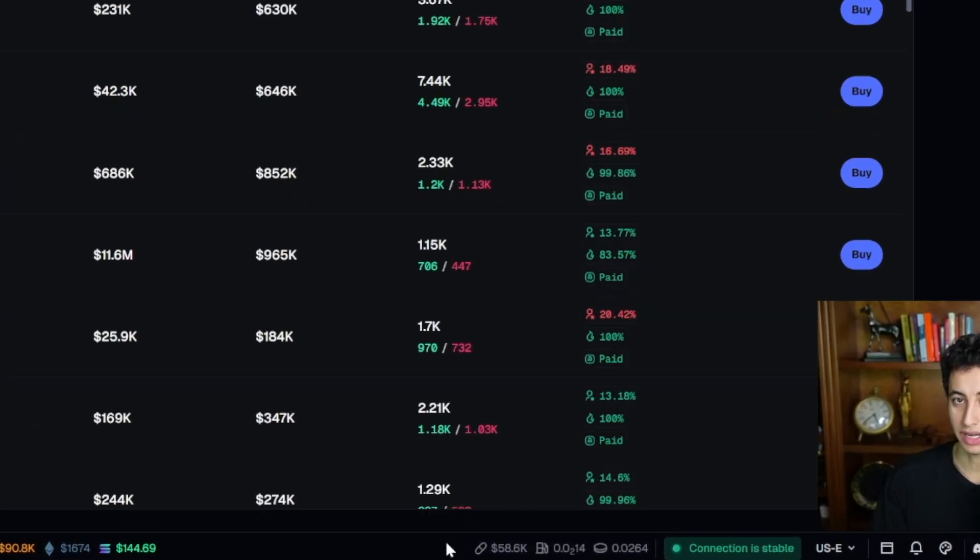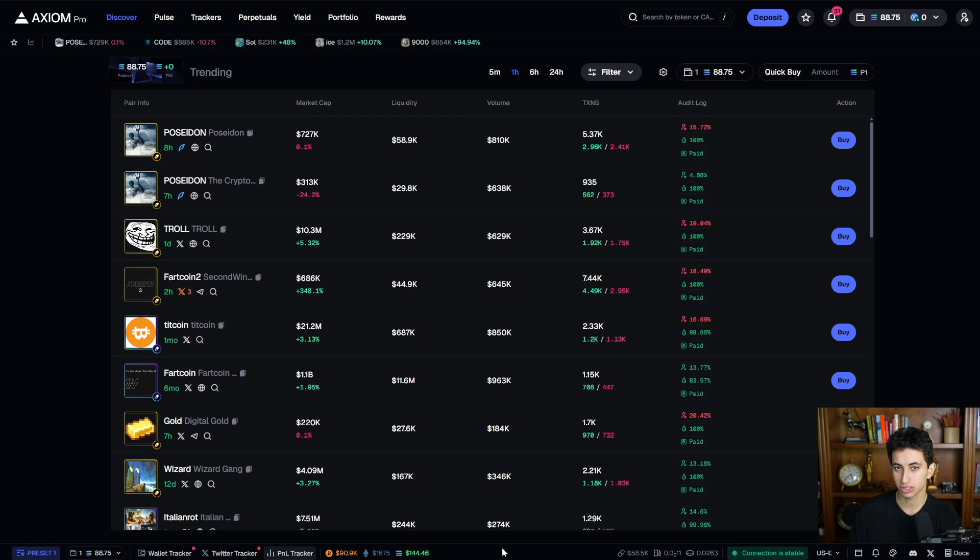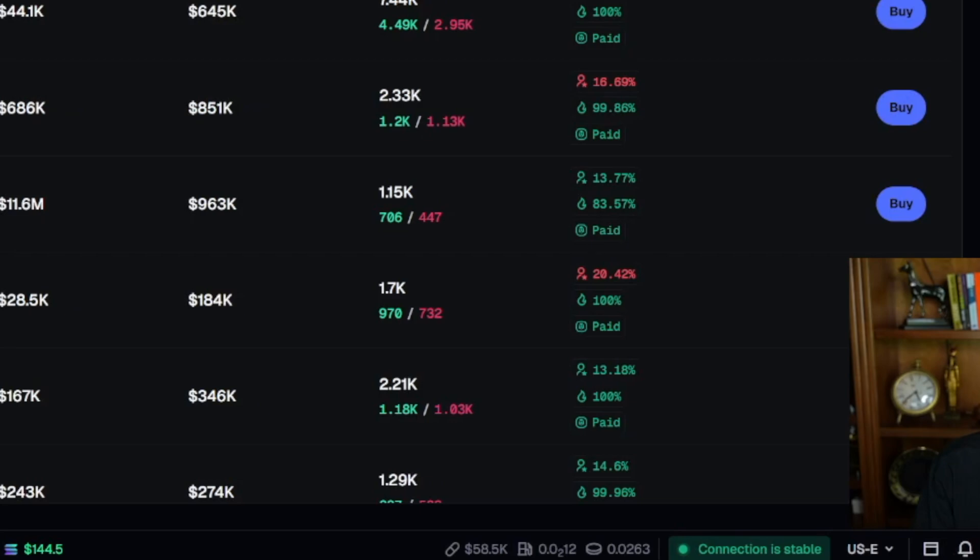You also have the current expected bonding price in terms of market cap. Axiom has the recommended priority and bribe fees for Solana built in — I'll show you my recommended ones since they can overshoot sometimes. You also have your regions: I'm on US East. If you're in Europe, use Europe; if you're in Asia, use Asia. Once you click that, it'll confirm your connection is stable.